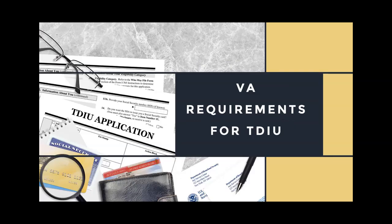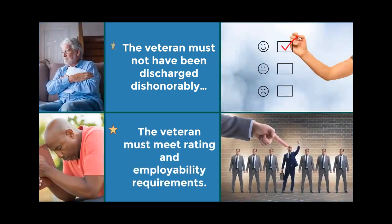VA Requirements for TDIU: The veteran must not have been discharged dishonorably, and the veteran must meet rating and employability requirements.